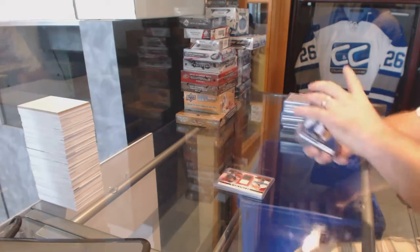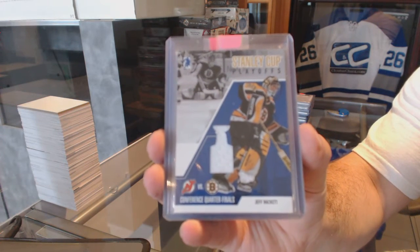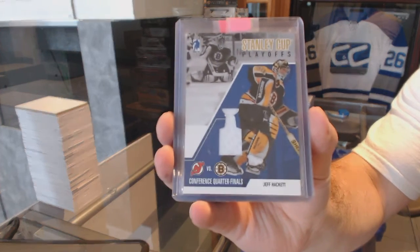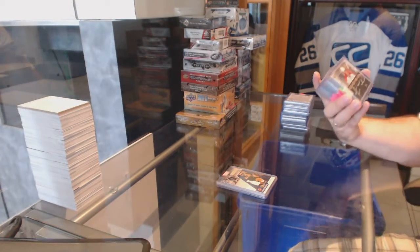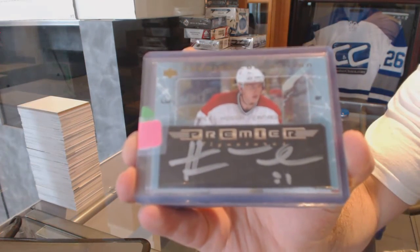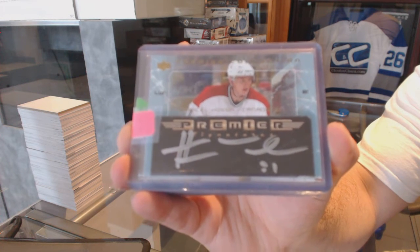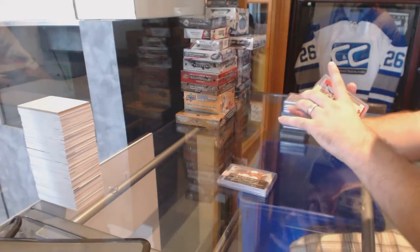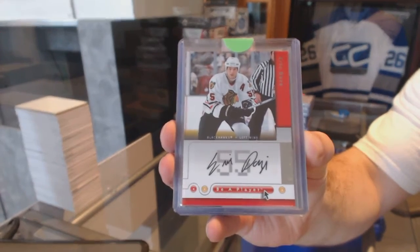We've got for the Boston Bruins, a Stanica Playoffs jersey, Jeff Hackett. We've got for the Montreal Canadiens, a Premier Signatures of Marcel Hossa. For the Chicago Blackhawks, a Be A Player autograph of Eric Dawsey.